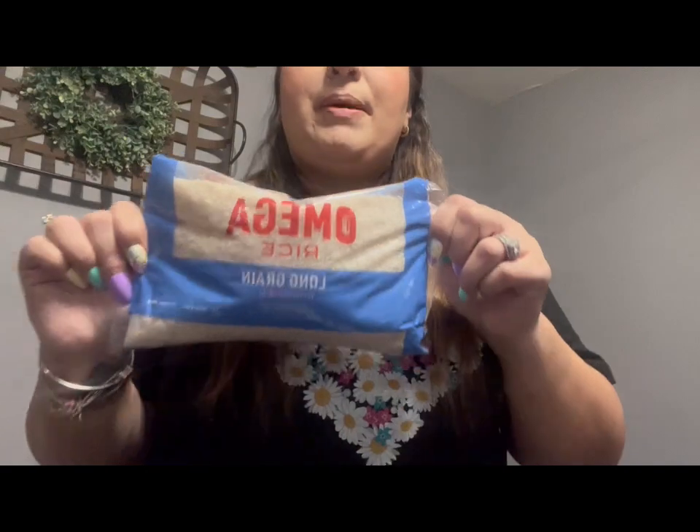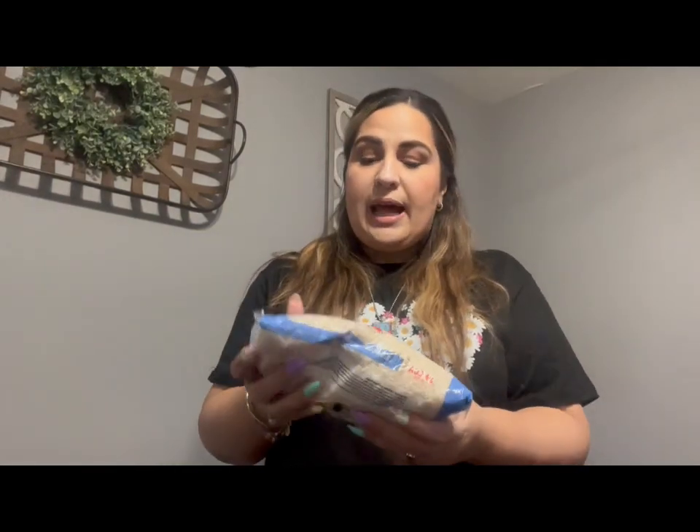Every time I go to the Dollar Tree, I pick up at least one or two bags of this rice to stock up because we use a lot of white rice. I haven't seen anywhere where you can get two pounds of white rice for $1.25, so I scooped up two. They also have jasmine rice and brown rice, but those come in a smaller package and we're not a fan — we like the regular rice.